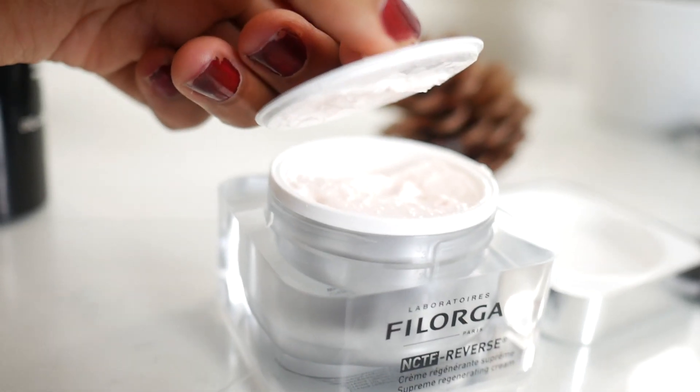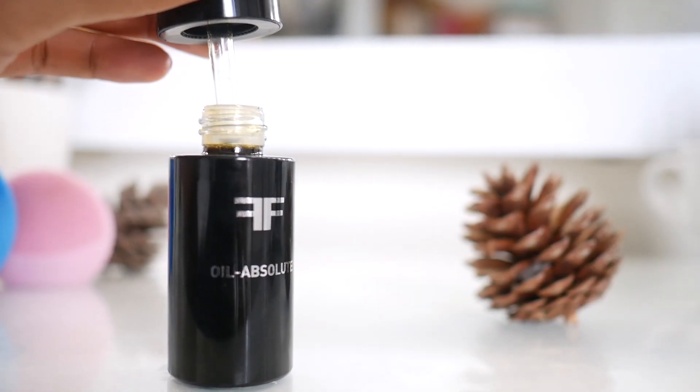After that I use a tiny bit of the NCTF Reverse cream — it's an anti-aging, anti-wrinkle cream. I know you're thinking I don't have any wrinkles, but that's kind of the point; it's never too early to start. It's non-greasy and you don't need a lot. I always add a little to my neck as well, because you don't want a wrinkly neck when you get older.